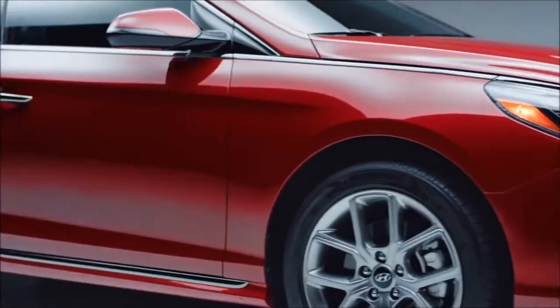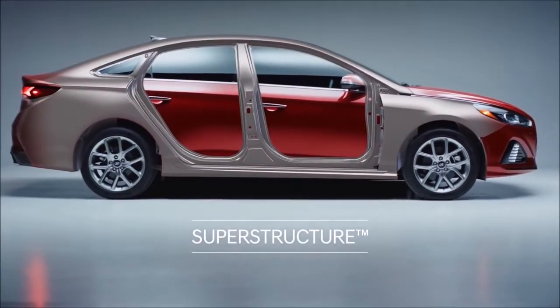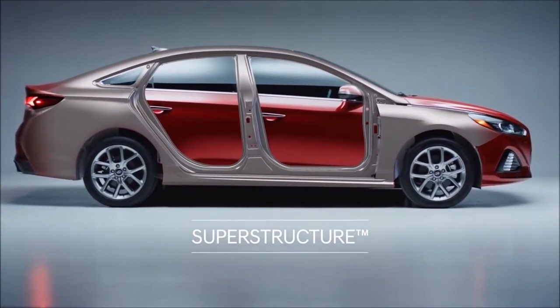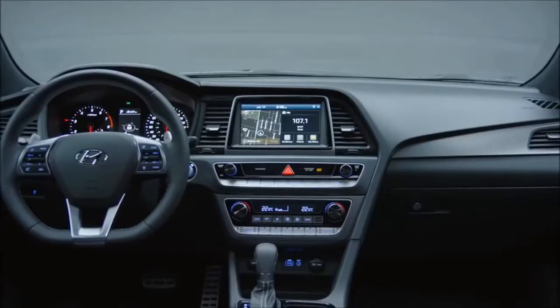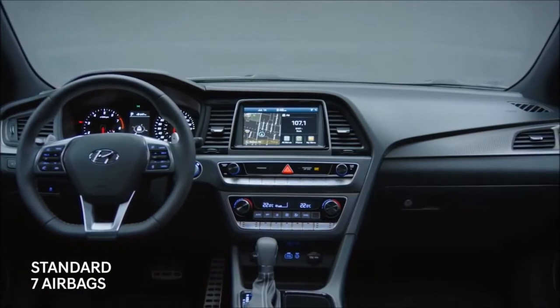At the core of the Sonata is an ultra-rigid frame — what we call the superstructure. Made of Hyundai's own advanced high-strength steel, it provides a safe and smooth ride. The Sonata also offers a wealth of driver assistance technologies to enhance your safety.